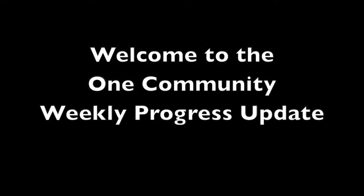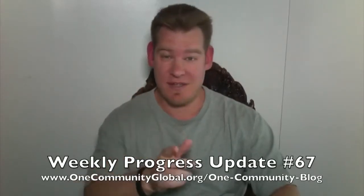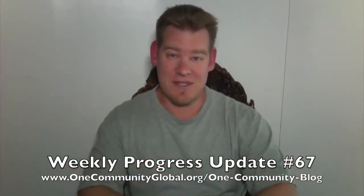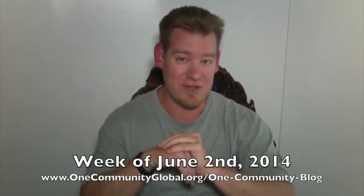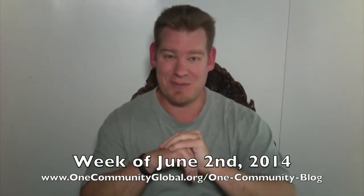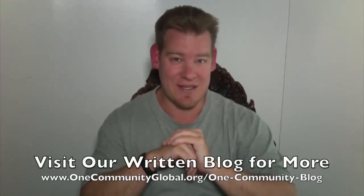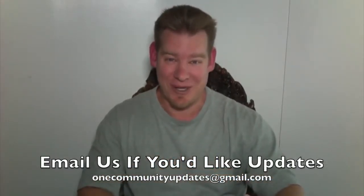Welcome to the One Community Weekly Progress Update. My name is Jay Sabel and I'm the Executive Director of the One Community 501c3 non-profit organization. This is our Weekly Progress Update Number 67, covering our team's progress, accomplishments, pictures, videos, and all the specific details of what our team has accomplished for the week of June 2nd, 2014. If you'd like more images, more details, and links to all the open-source content, please visit our written blog. If you'd like to receive an email every time one of these weekly updates is completed, please send an email to onecommunityupdates at gmail.com and we'll add you to our email list.